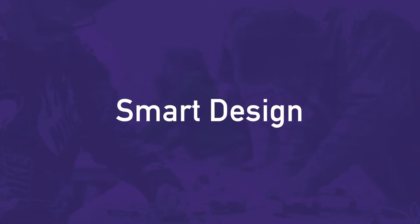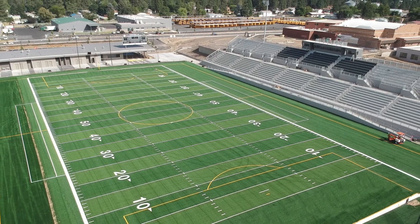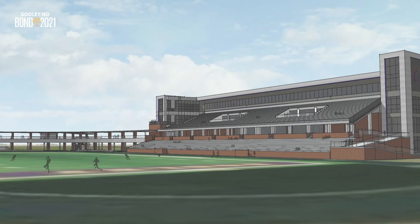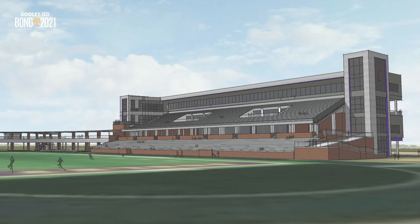What does this have to do with the CTE addition? Smart design. It is important to GISD administration that facilities are efficient, flexible, and have multiple uses, so they do not sit idle during the week, including the stadium. This space has been activated by designing outdoor student learning spaces first that can serve a secondary purpose of event seating, which integrates the CTE spaces into the stadium bleachers at three different levels.